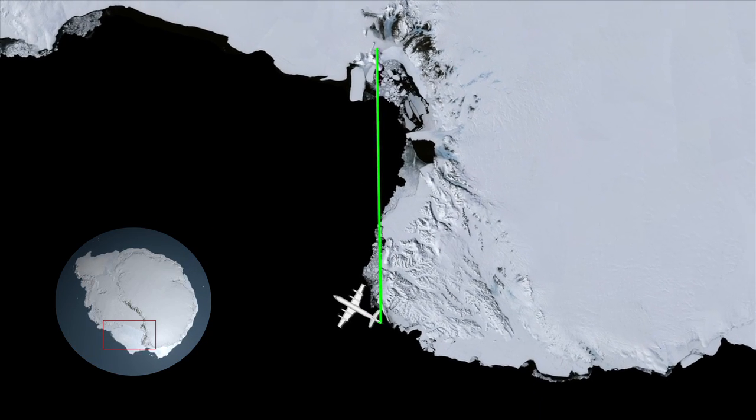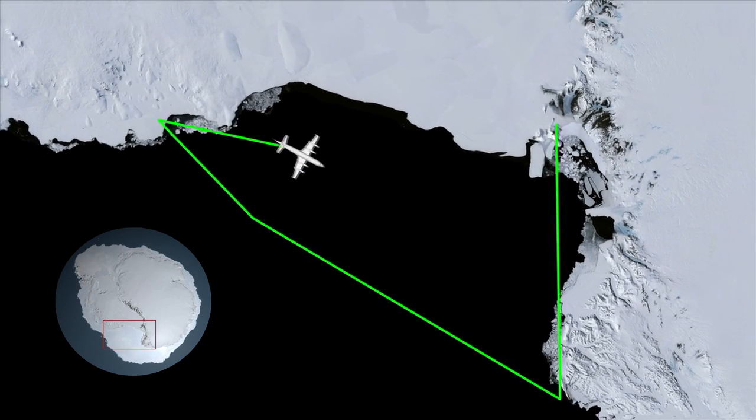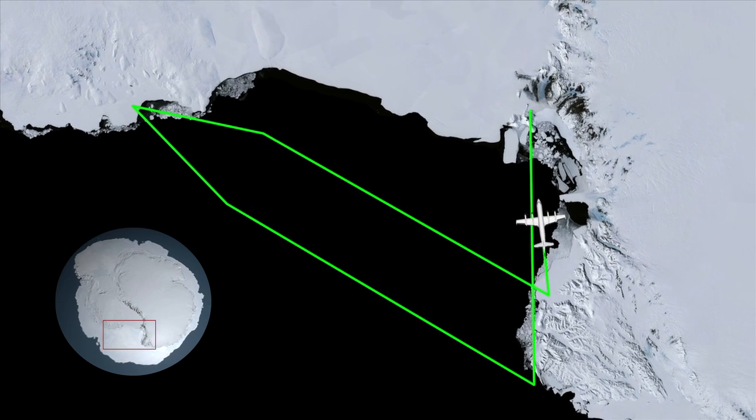The particular flight paths for the Ross Sea Fluxgate mission were chosen to sample the movement, or flux, of flows of sea ice moving northward from the coast.